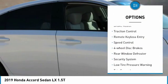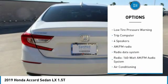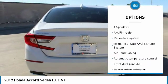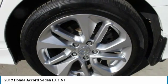Electronic stability control, brake assist, traction control, remote keyless entry, speed control, four-wheel disc brakes, rear window defroster, security system, low tire pressure warning, and trip computer.